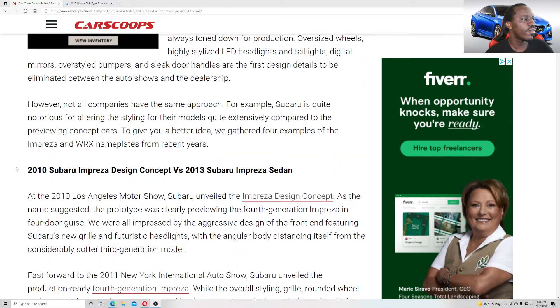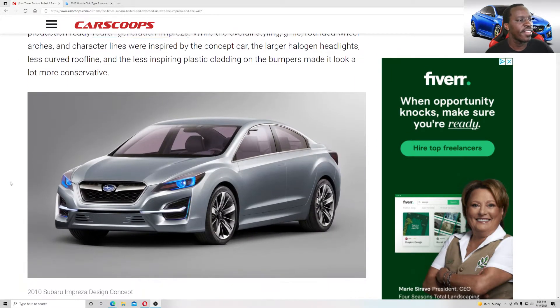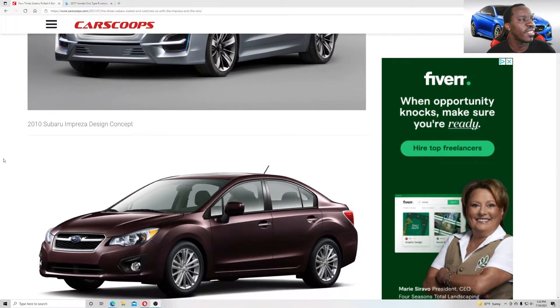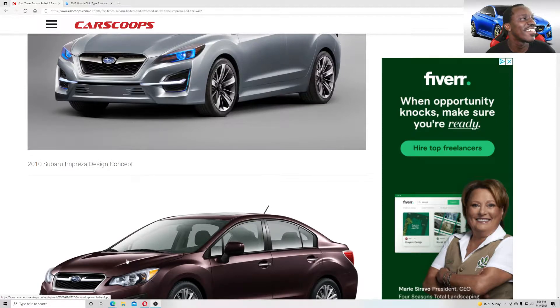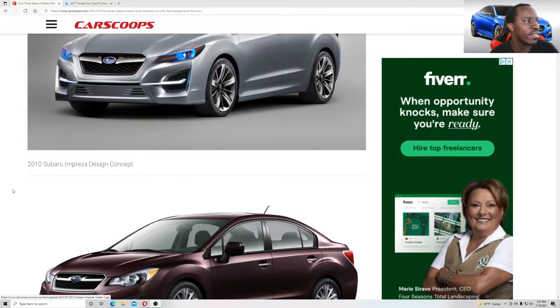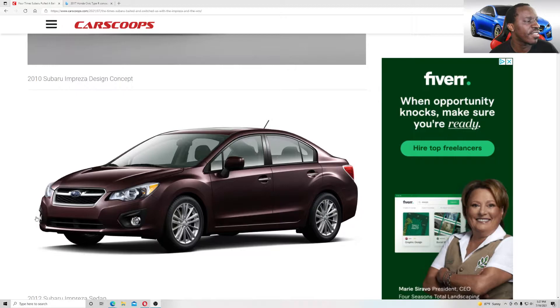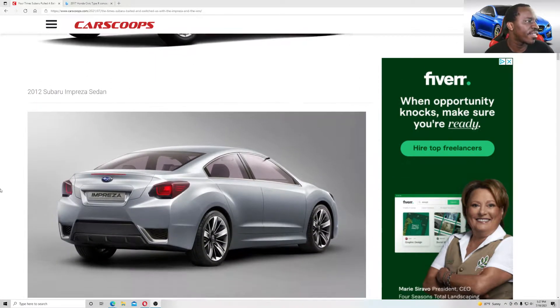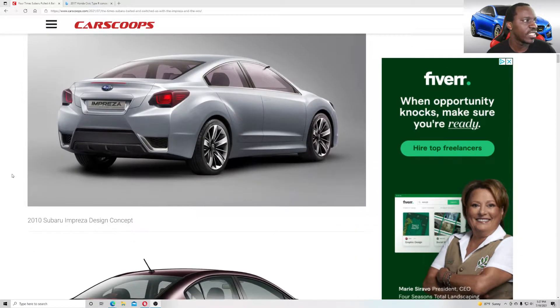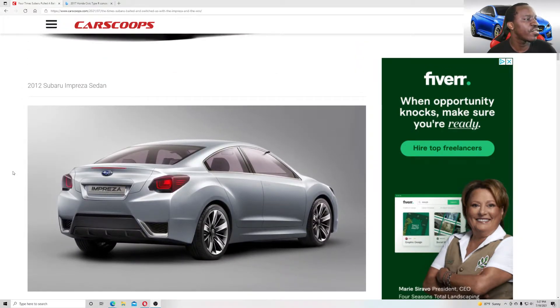Starting with the 2010 Subaru Impreza Design Concept versus the 2013 Subaru Impreza Sedan — it's not bad looking, those rims are pretty sick, but most of it is non-functional, which is why they gave you this horrendous looking thing in production. Moving on to the 2012 Subaru Impreza Sedan.